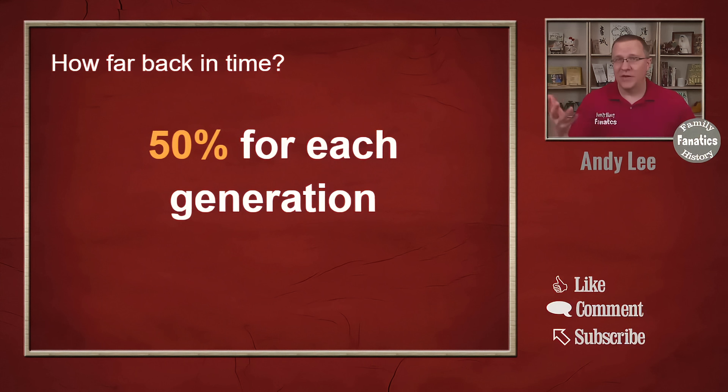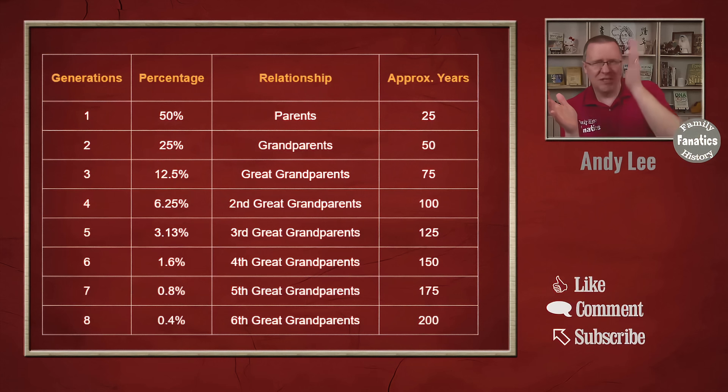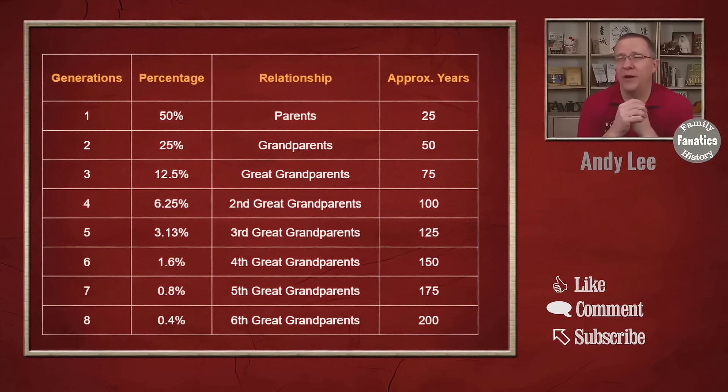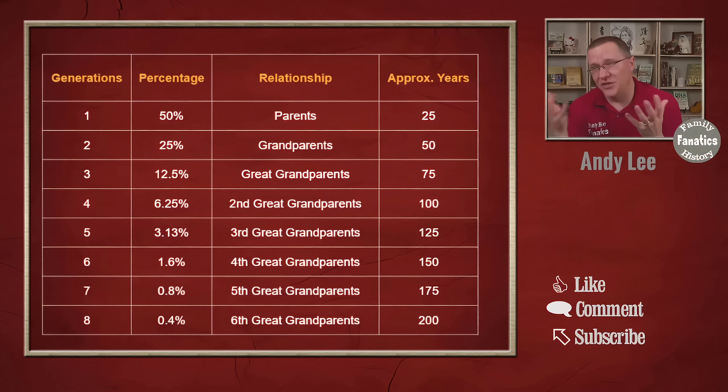On average, we get 50 percent of our DNA from our parents, and that halves again each generation going back. From this we can build a chart showing how many generations back, what percentage of DNA — which just halves each generation — and then that relationship. We go from parents and grandparents up to great grandparents, all the way to sixth great grandparents at eight generations back. I also added a column for approximately how many years ago that person was the same age as you, using 25 years per generation. So by eight generations, that's about 200 years ago, back to the early 1800s.